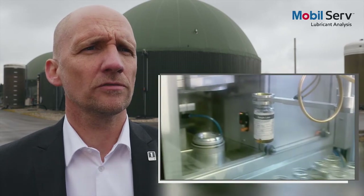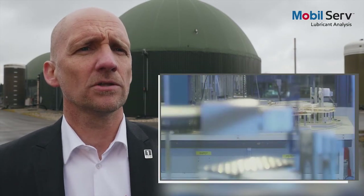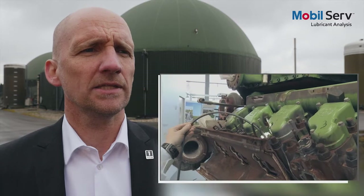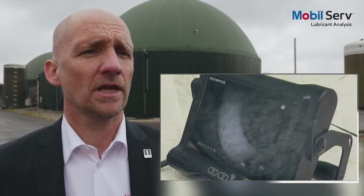Throughout the trial, our engineers provided GreenLake with a range of services to help identify any early warning signs of contamination or wear. This included MobileServ lubricant analysis — ExxonMobil's used oil analysis program which provides insight into the condition of a lubricant. It also included boroscope inspection, which allows us to look right inside the engine. We can check liners and valves for premature wear and assess any ash or deposit buildup on the pistons and valves.